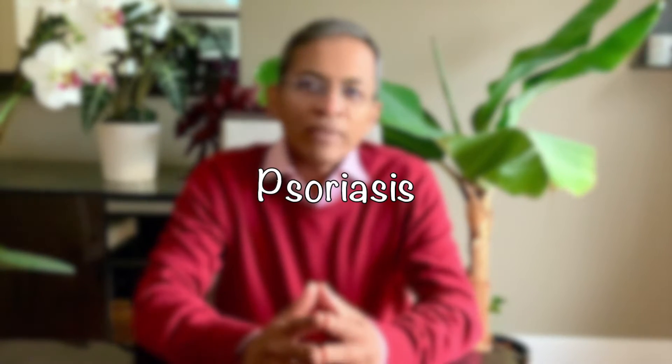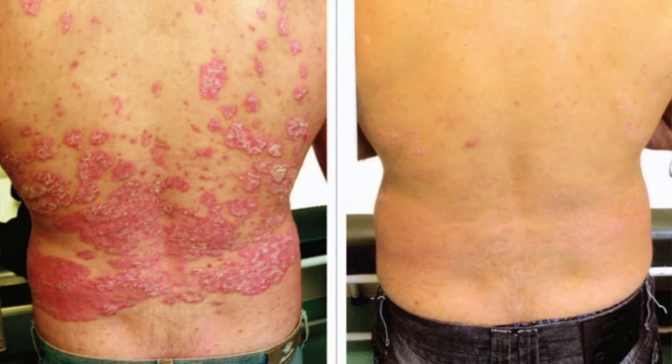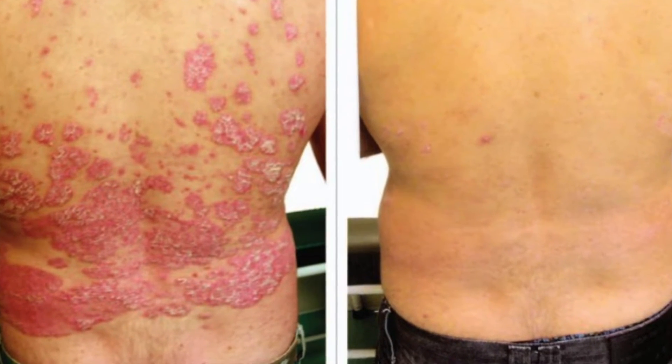Psoriasis has the most evidence with regards to the effectiveness of vitamin D. By reducing the inflammation and by regularizing the keratinization process, vitamin D plays a significant role in controlling the skin condition. Serum vitamin D levels in some patients with psoriasis have been found to be significantly low in various studies. Those with serum vitamin D deficiency are advised to supplement oral vitamin D3 to prevent psoriasis-related complications.